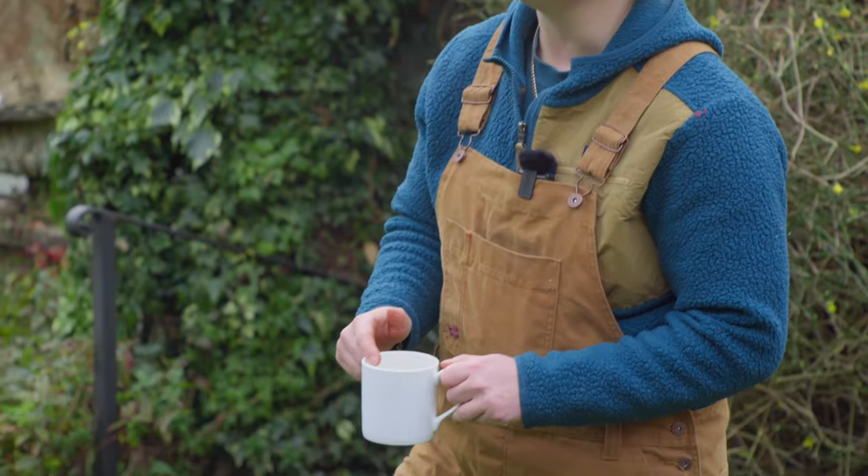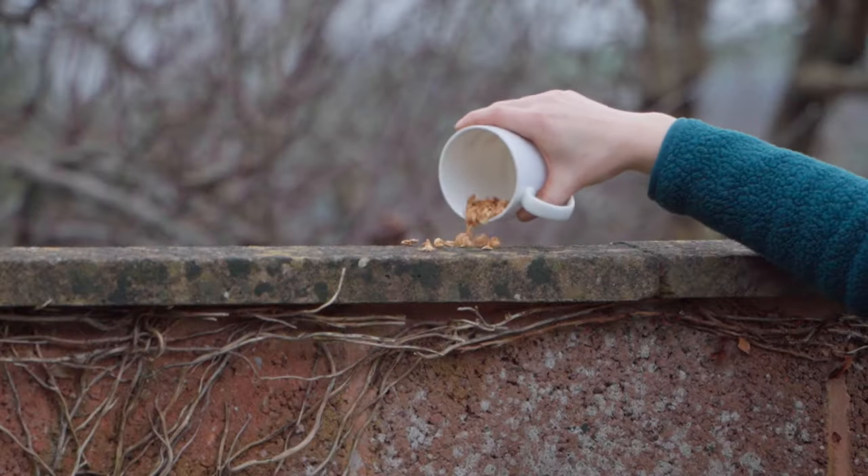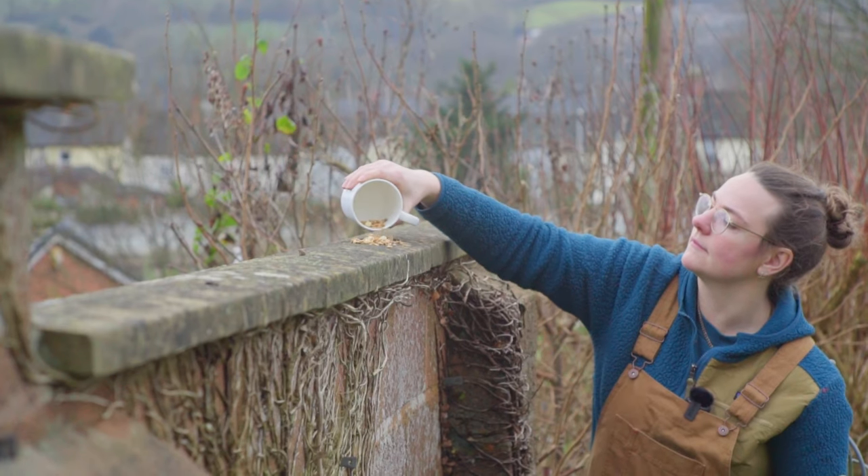We all have waste in our kitchens and a great way to reduce that food waste is to feed it to the birds and wildlife in our gardens. Things like rice, cheese, grains and cereals are really good options. Here I have some stale oats, nuts and cereals that I'm just going to scatter into the garden.